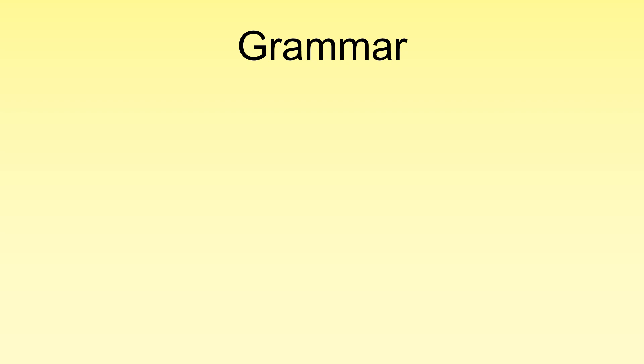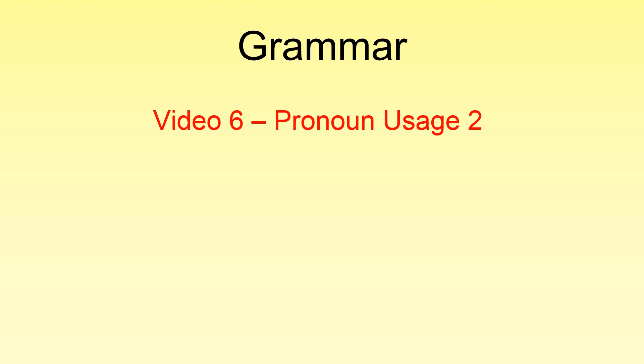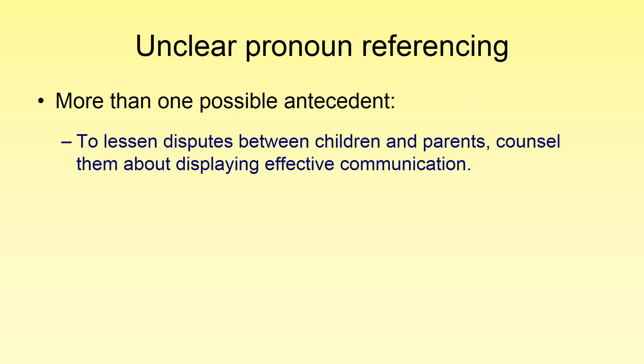Welcome to Grammar and Punctuation video number six. In this video we are going to continue on with pronoun usage. Let's start off with unclear pronoun referencing — this is where we have a pronoun that has more than one possible antecedent.